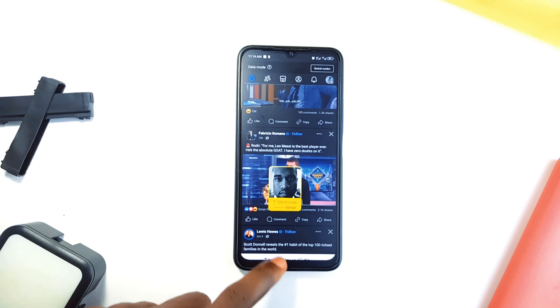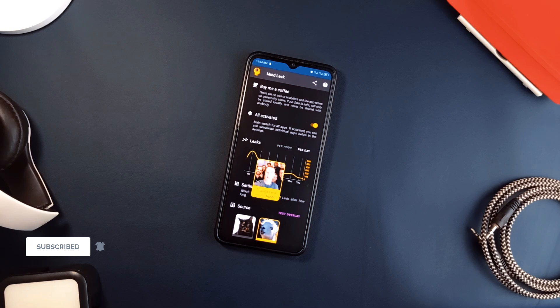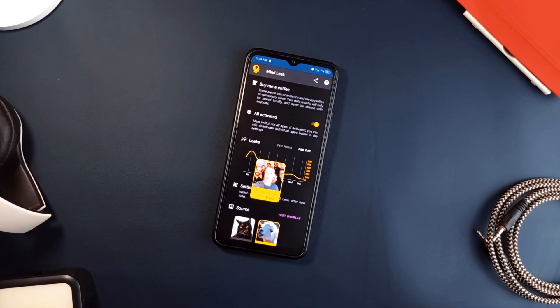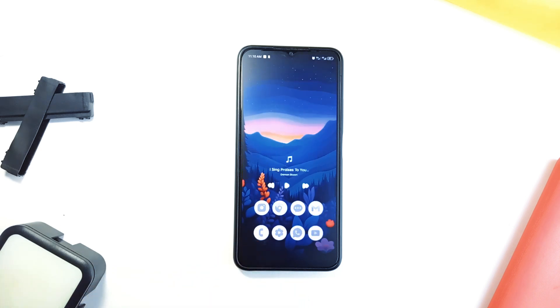You can use it to limit time on specific applications, helping you save time for more important tasks. It doesn't track you or anything, doesn't show ads, and all your data stays right on your device, so you don't have to worry about privacy. It is a light-hearted yet impactful tool to help you stay in control of your screen time.